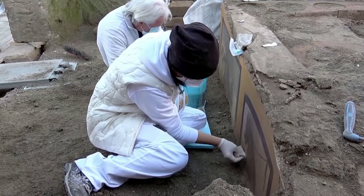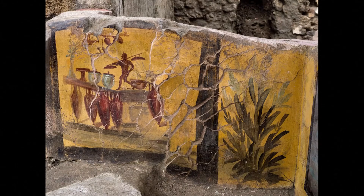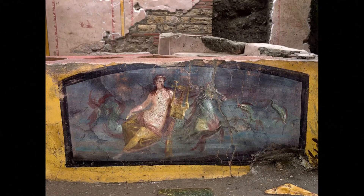Not all the paintings were items on the menu, like this representation of the mythological nymph Nereid riding a seahorse.